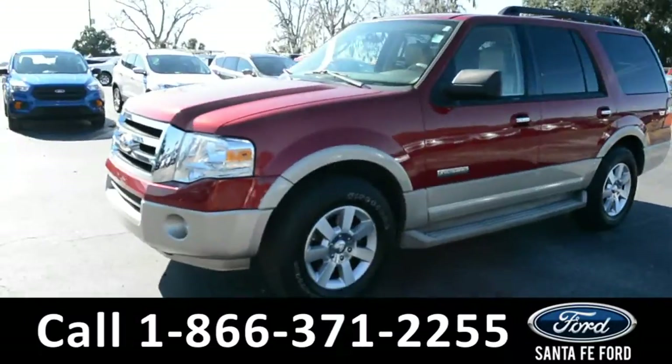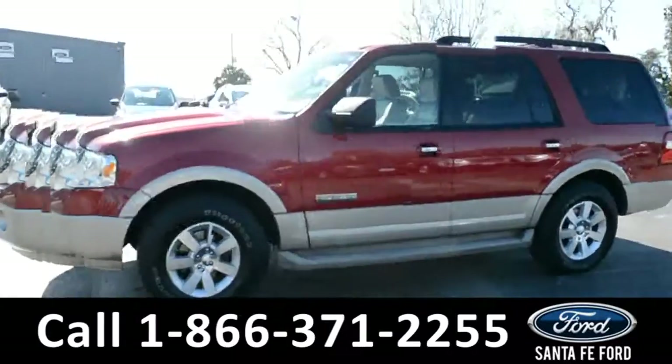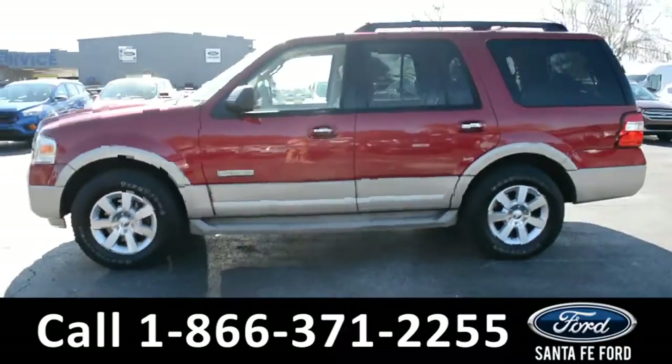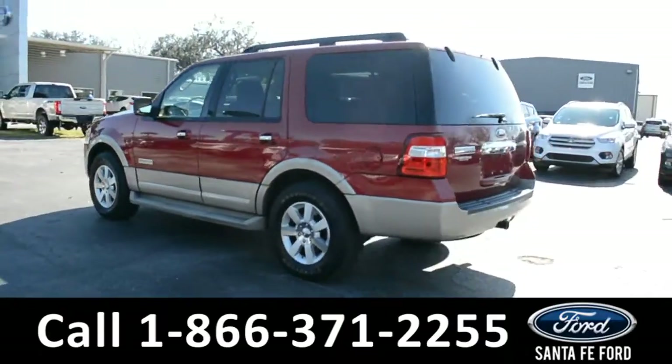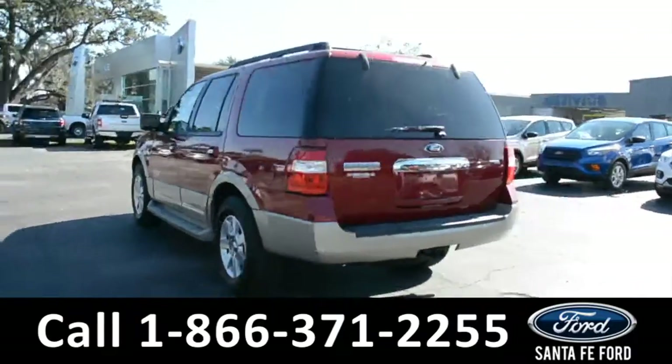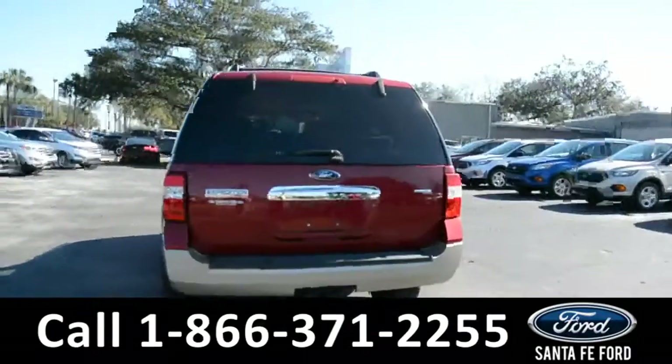This 2007 Ford Expedition has fog lights, alloy wheels, a remote keyless entry with solar tinted windows, running boards, roof racks and rails, a hitch receiver and a keypad door lock.